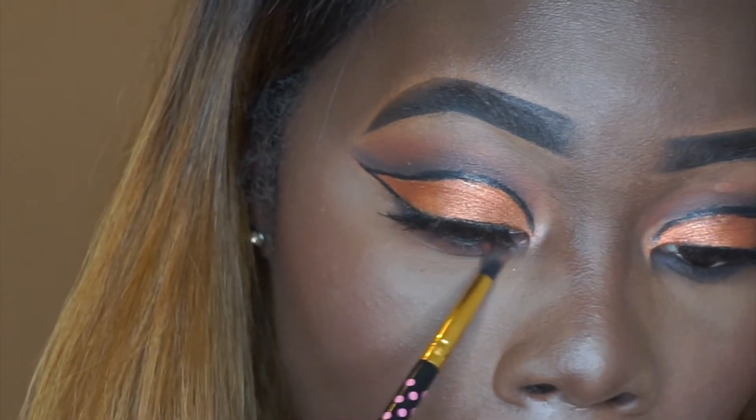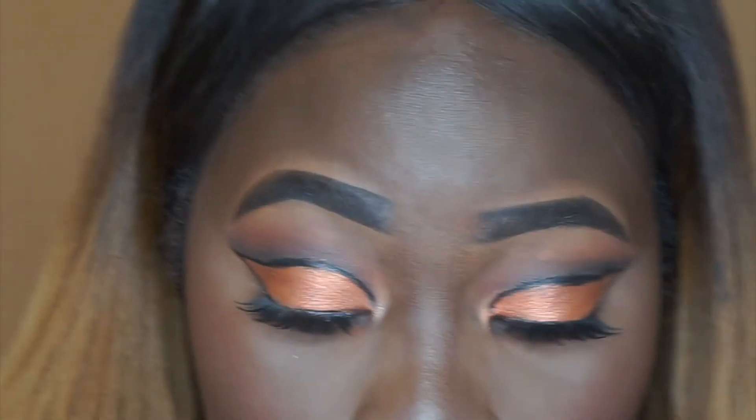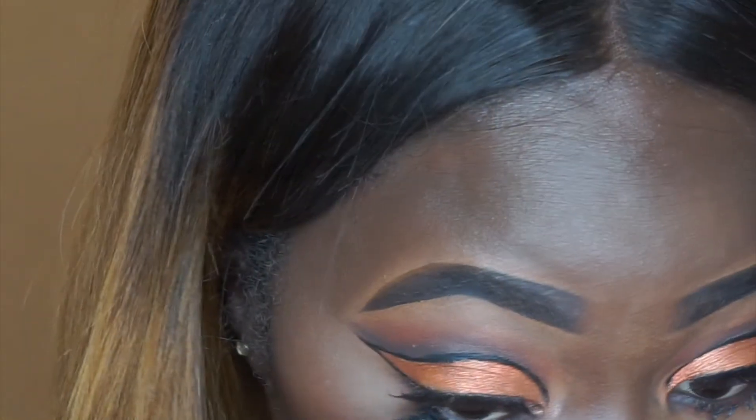I'm going to add some of the orange color just on the bottom a little bit, and then add some red to the black. Now we're going to put some mascara on the bottom lashes. I'm really feeling this makeup look!